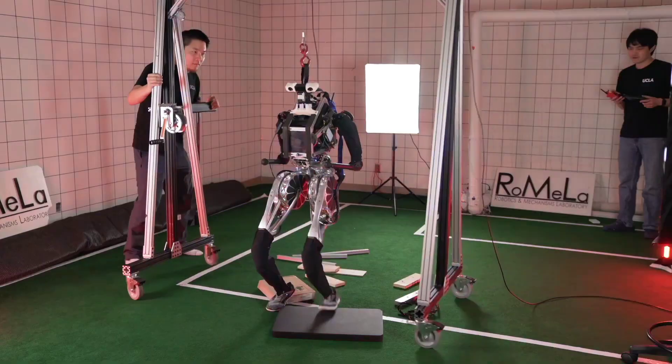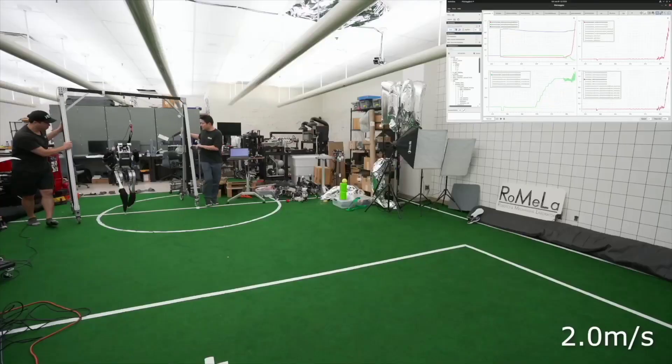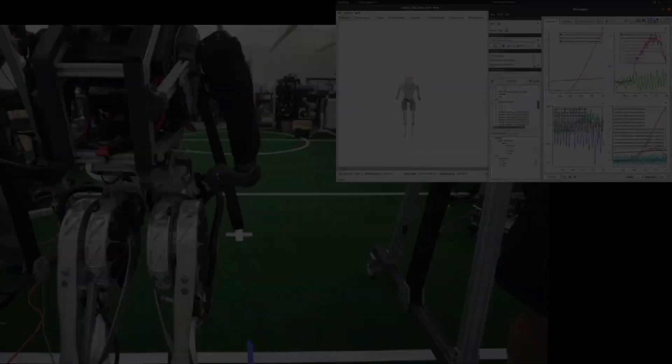RoMeLa is a five-time world champion in RoboCup. During lab tests, ARTEMIS clocked walking at 2.1 meters per second, which would make it the world's fastest walking humanoid robot, according to the UCLA researchers.